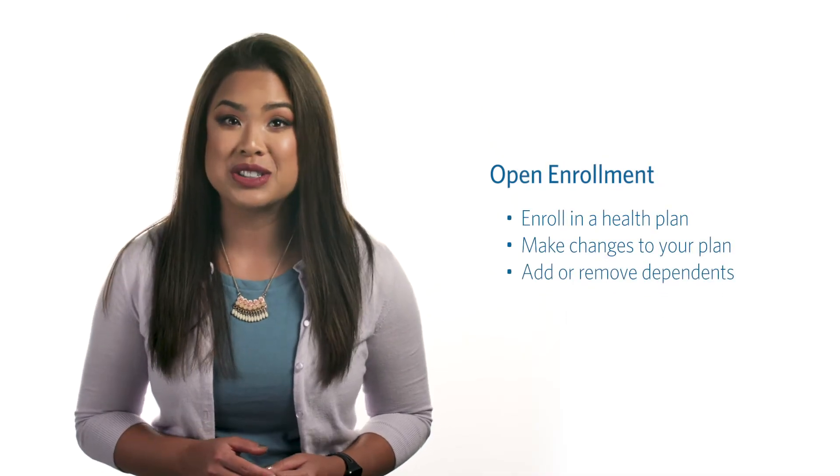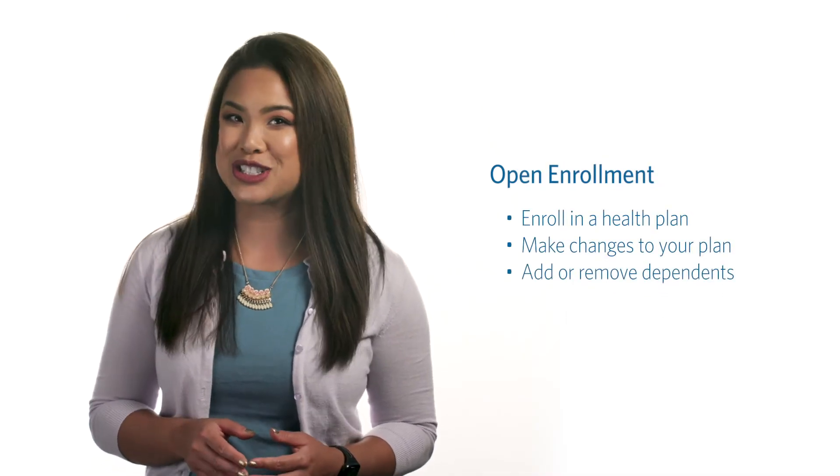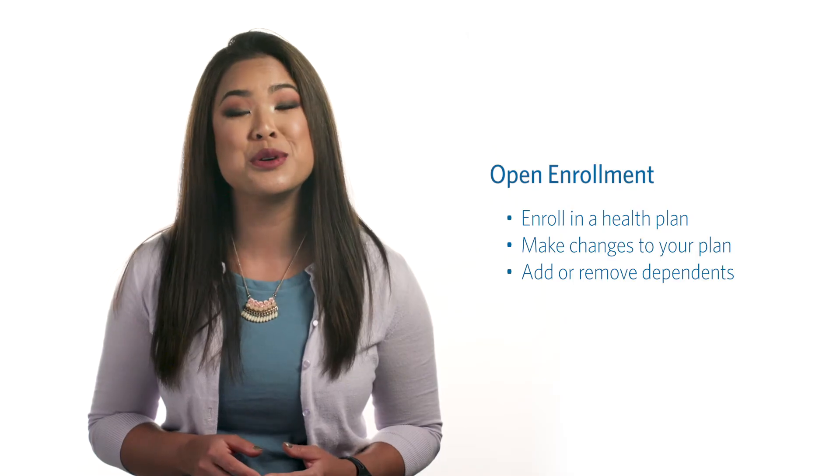Open Enrollment is held each fall to allow you to enroll, make changes to your health plan, and add or remove dependents.